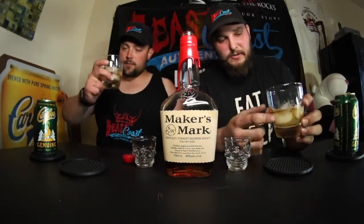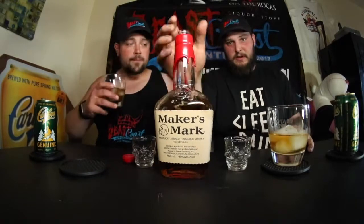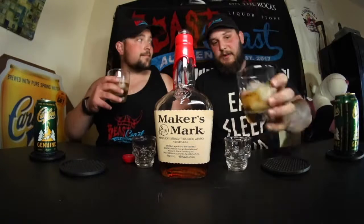Beast Coast glasses from Crayon Box — the best folks around. On the Rocks is where we get every single bottle we ever get. Every single bottle comes from On the Rocks. Cheers. Impressed. Very impressed.